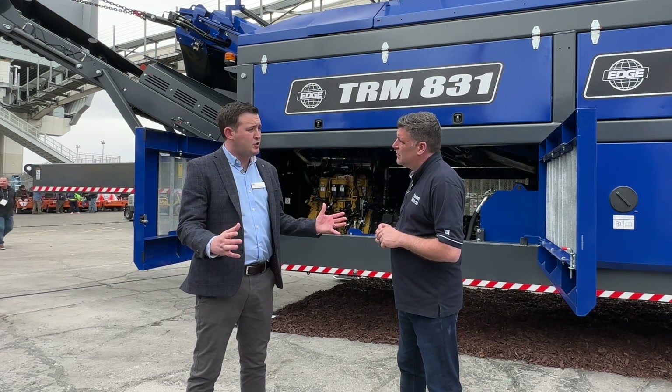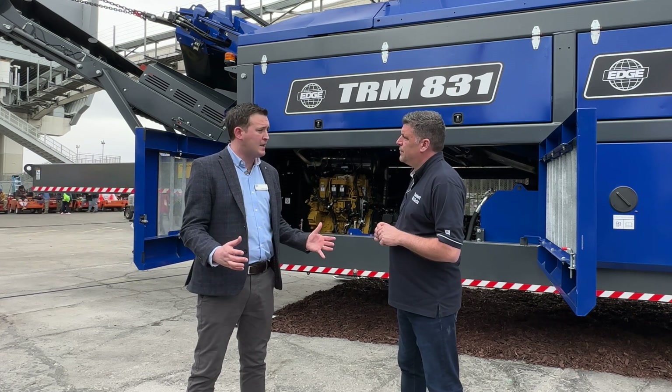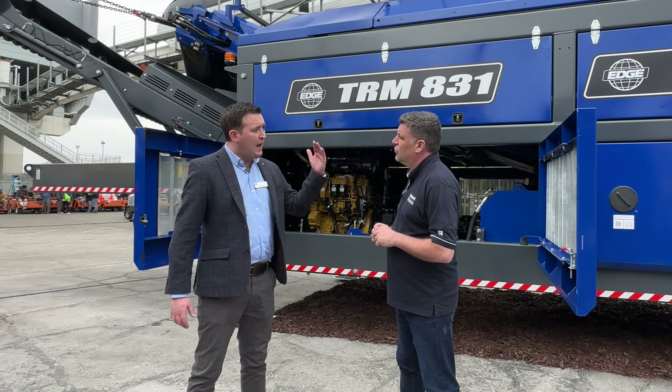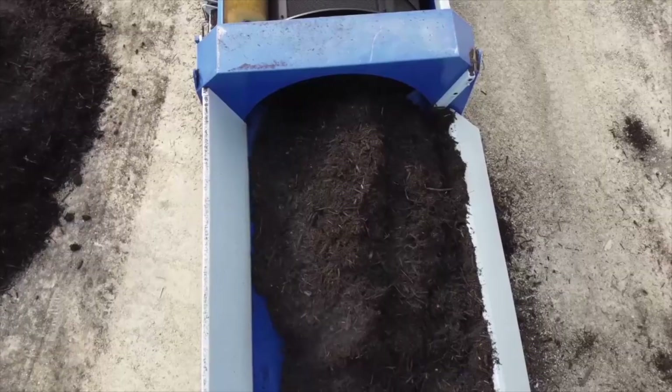The biggest thing about this machine is its size and its scale. Our customers and clients are consistently looking to do more, screen more material, and this is why we brought out this machine for the very highest profile clients that we have out there.